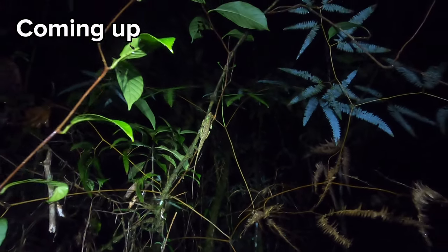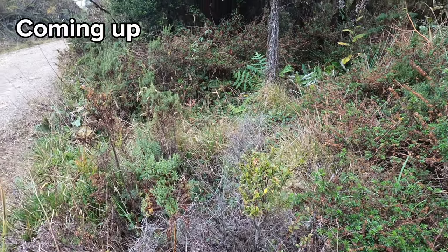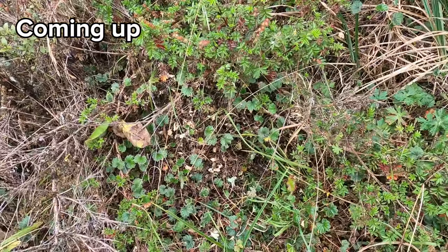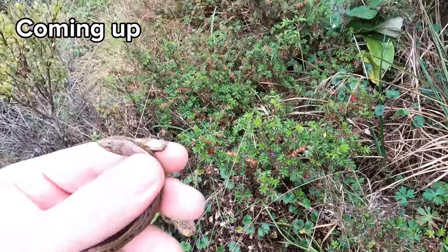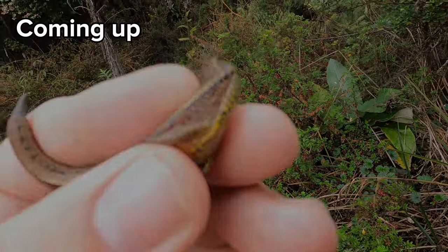That is awesome. Look at the camouflage on that. I'm actually shocked that I just saw that thing. We're literally getting ready to leave, and I'm just walking along this little path with some moss right here. There's some movement — and there we go. Our main target.